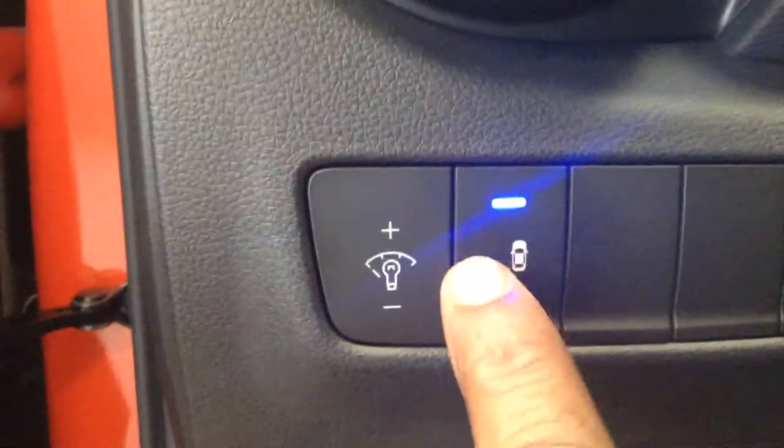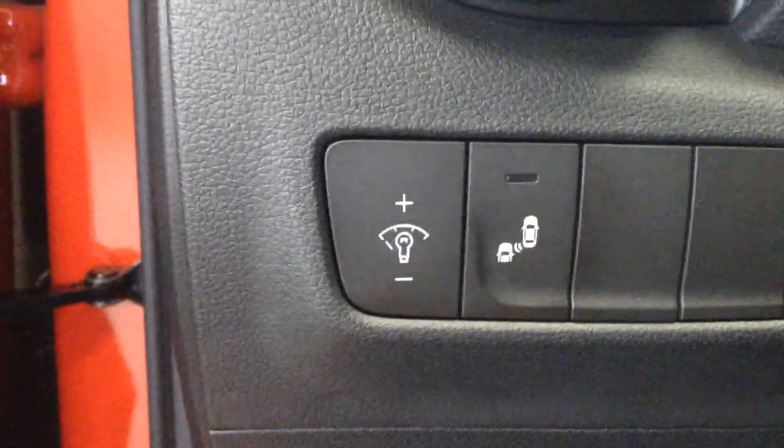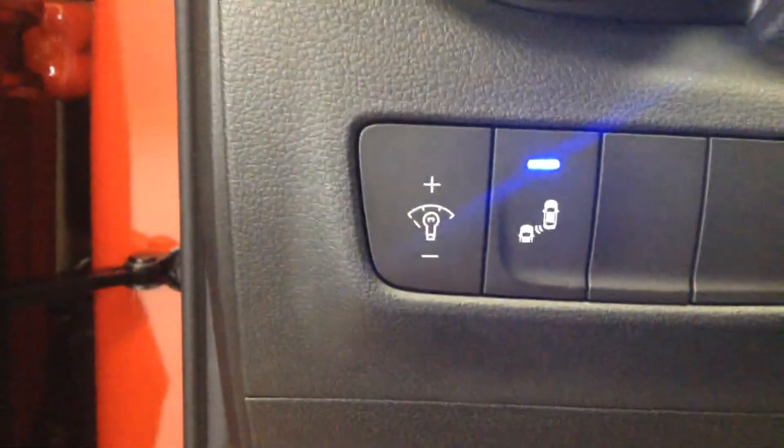As I start the car, when the blind spot monitoring is activated there's going to be a blue light right there. If you press the button you can deactivate it. So there you have it — it's on.